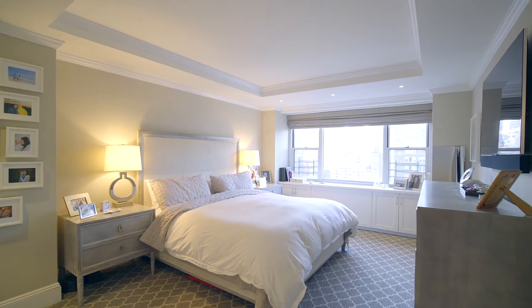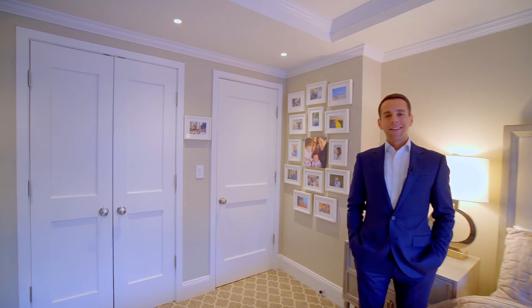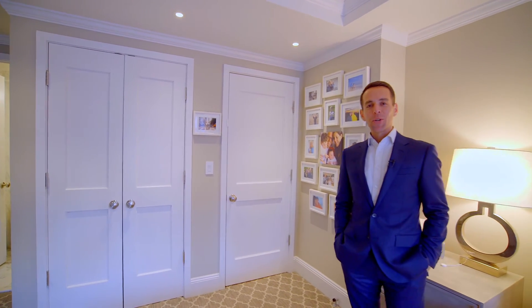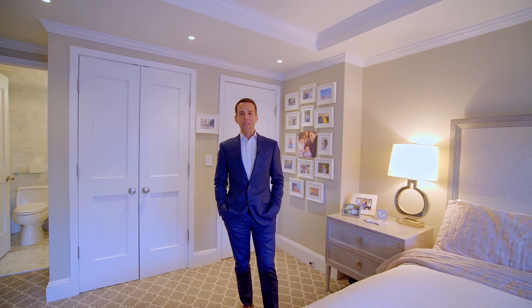Here in the master suite, you've got plenty of space for a dresser and two night tables, with one walk-in closet and a second closet, and a gorgeous spa-like master bathroom with a rain shower. This is your perfect refuge from city life.